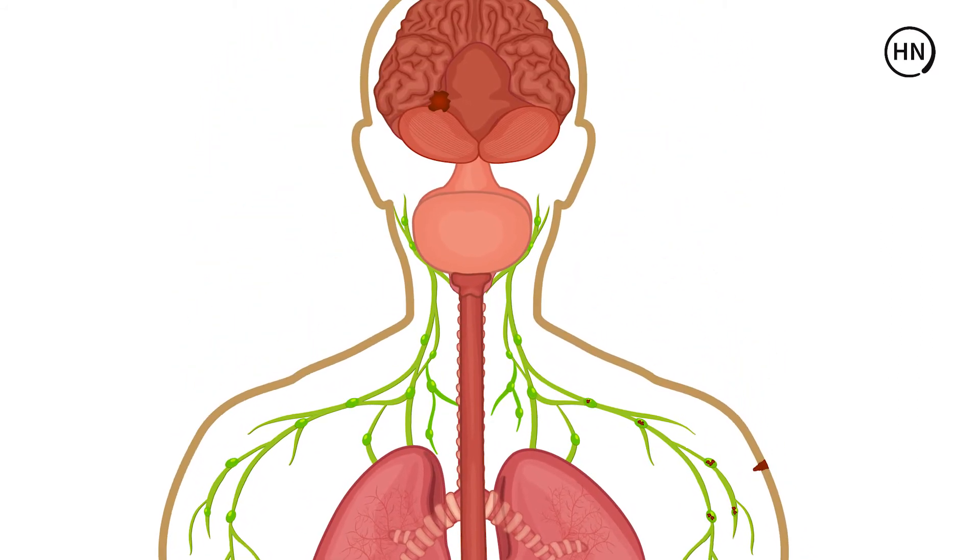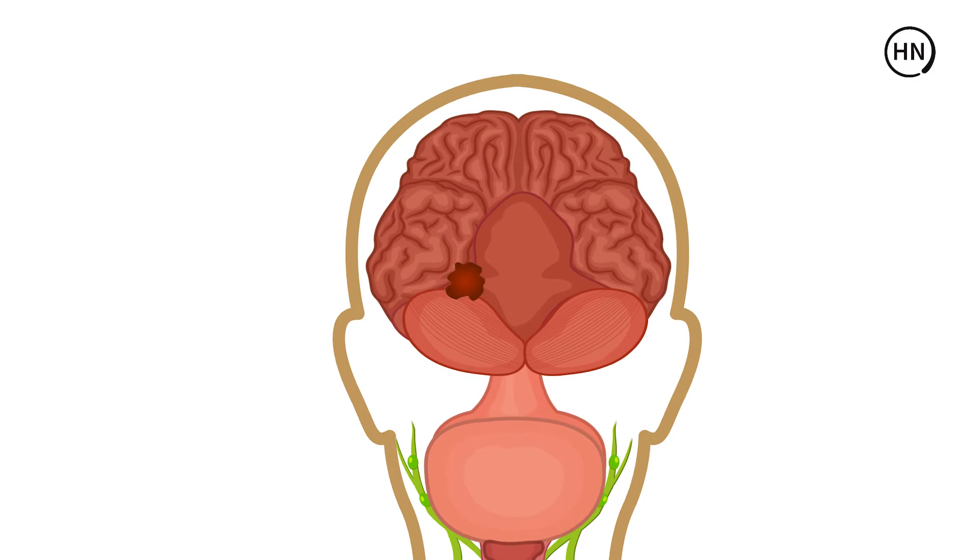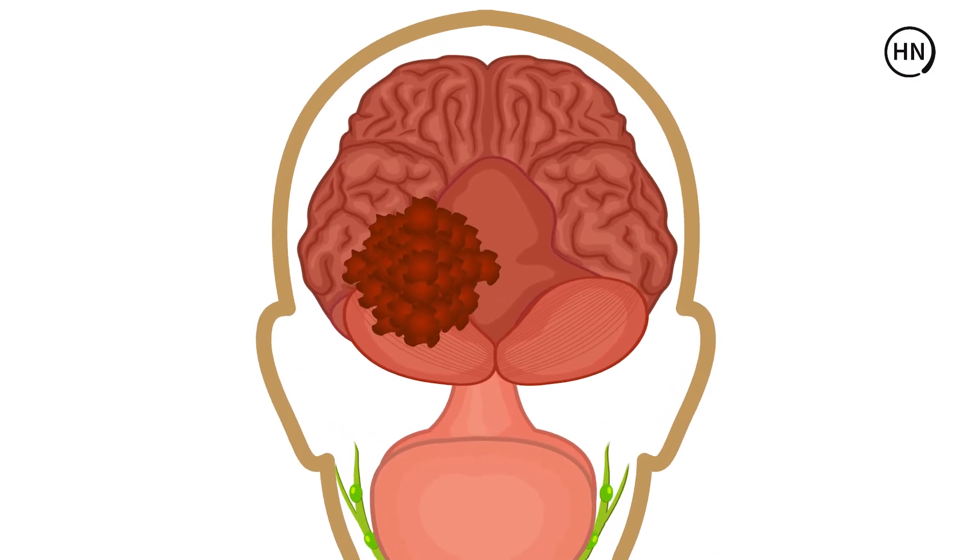For example, if you have a metastasis in your brain, that unfortunately is the behavior of a rapidly dividing, aggressive cancer. And so the management becomes different.